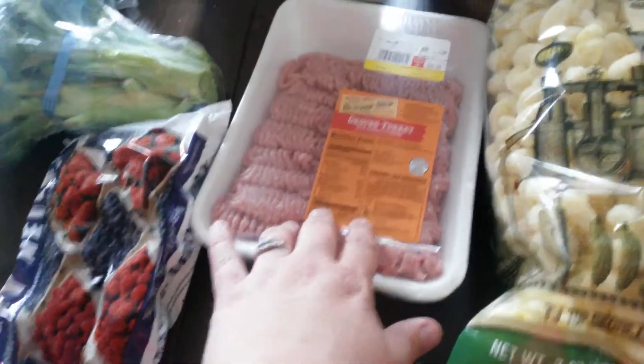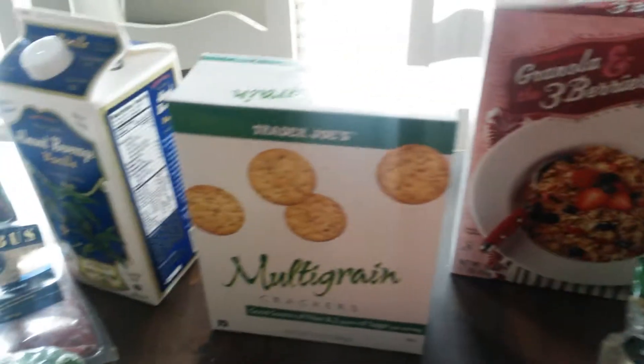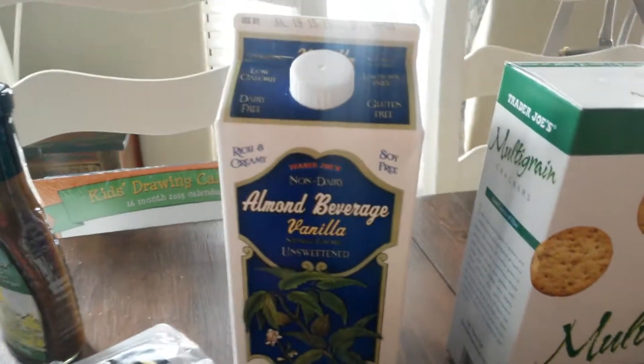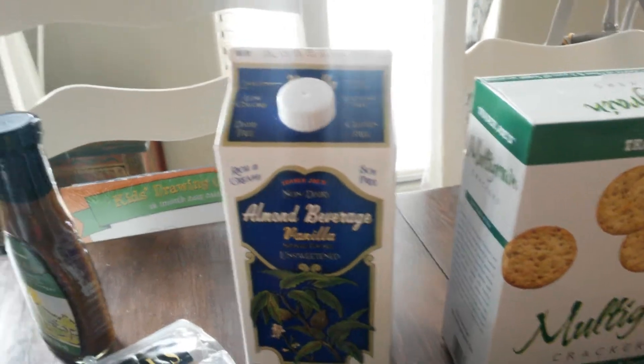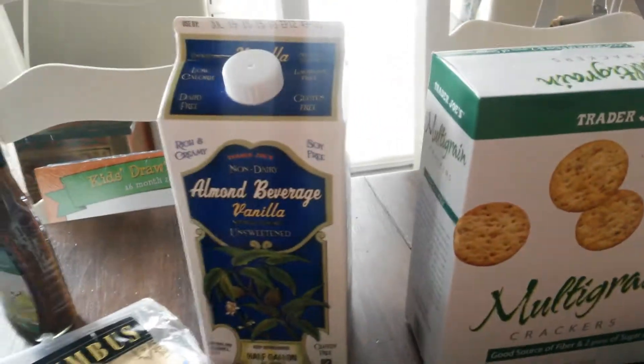So then I got some ground turkey, some granola cereal, and these multi-grain crackers. I also picked up this almond vanilla milk — I've yet to try this brand, so I don't know how it's going to taste. If you guys have tried this before, let me know what you think.